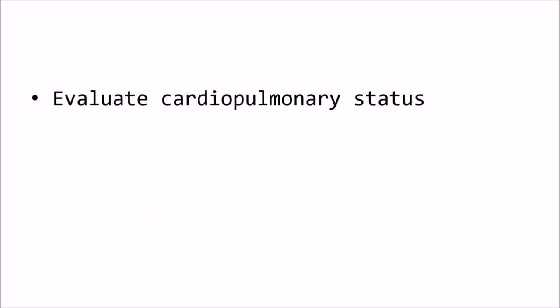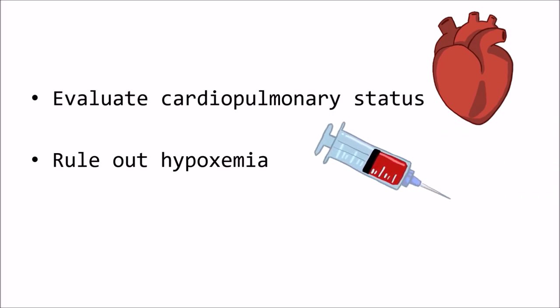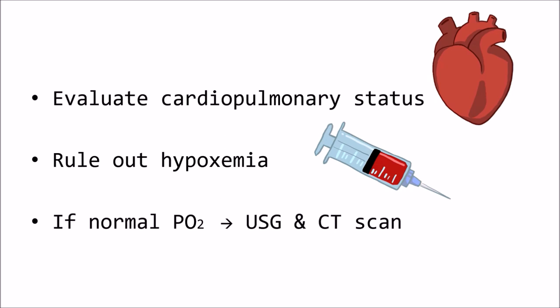The patient's cardiopulmonary status should first be evaluated. Next, you have to rule out hypoxemia — low oxygen levels in blood — by using blood gas analysis and pulse oximetry. If the partial pressure of oxygen is normal, abdominal ultrasonography or computed tomography should be performed to determine whether masses or infiltrative lesions are present in the kidneys. If no such lesions are found, the patient most likely does not have renal secondary erythrocytosis, and a search for an extra-renal neoplasm should be conducted.